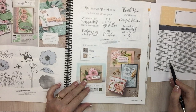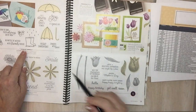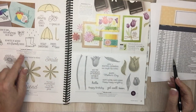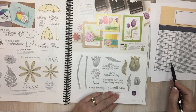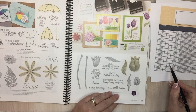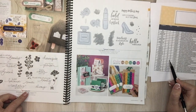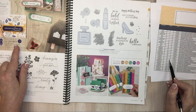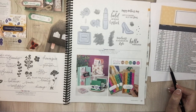Page 20: Under My Umbrella stamp set — that one goes with the punch and it's going away. Time for Tulips bundle — just the bundle is going; the stamp set and punch remain. Page 22: Lovely You bundle — just the bundle is going. That bundle comes with the punch, so get it soon.